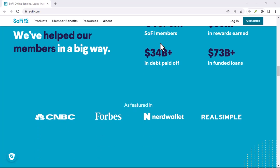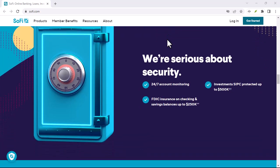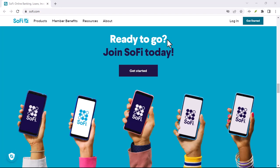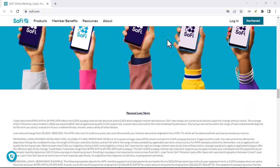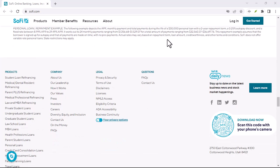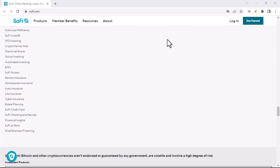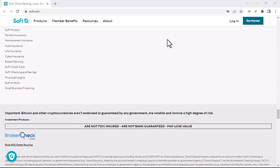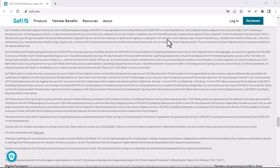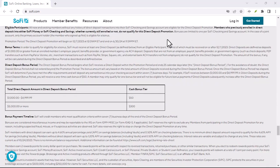First off, what exactly is an overdraft? It's that financial cliffhanger that happens when you spend more money than you have in your checking account. Picture this: you're at the grocery store, minding your own business, and you swipe your debit card for that last-minute ice cream splurge. Unbeknownst to you, your account is bone dry. Enter the overdraft fee — a cruel tax on your financial miscalculation. Traditional banks love these fees; they're like little money trees growing right out of your financial mistakes.